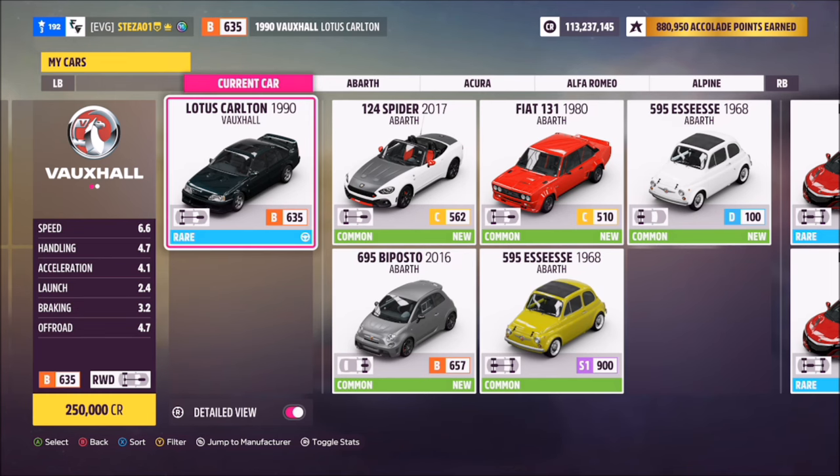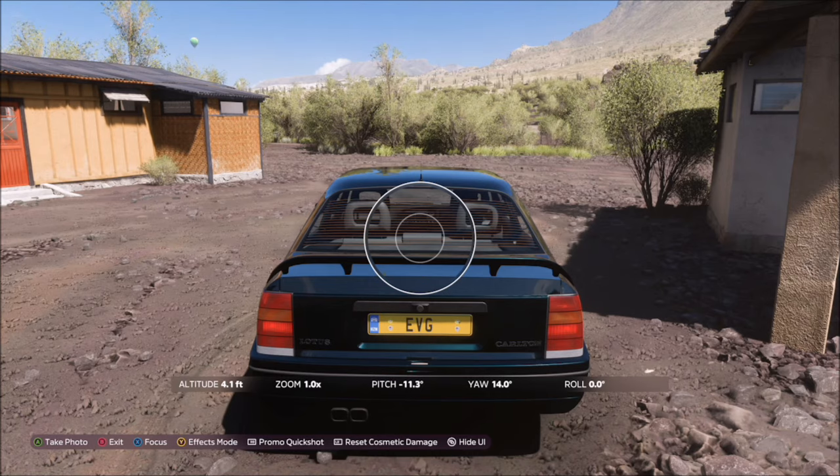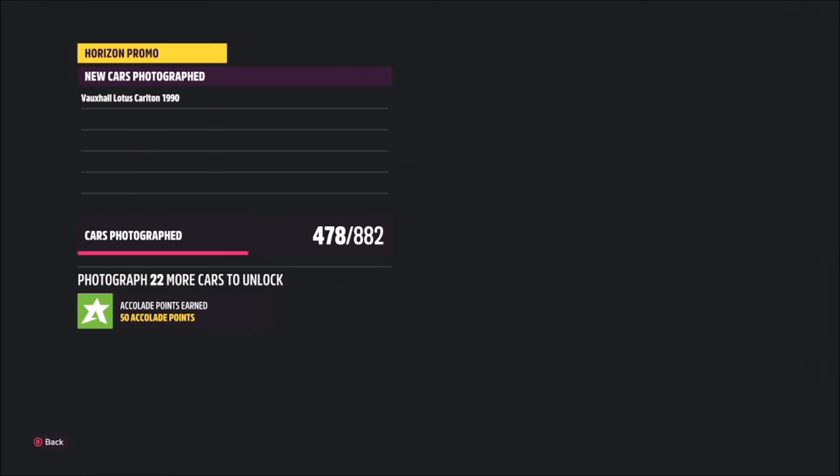Once you've got it, all you want to do is take a photo wherever you are — it doesn't have to be anywhere specific — and that'll be this week's photo challenge complete.